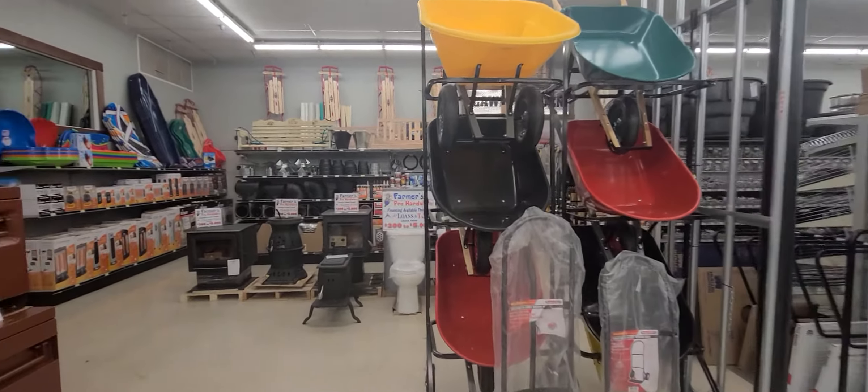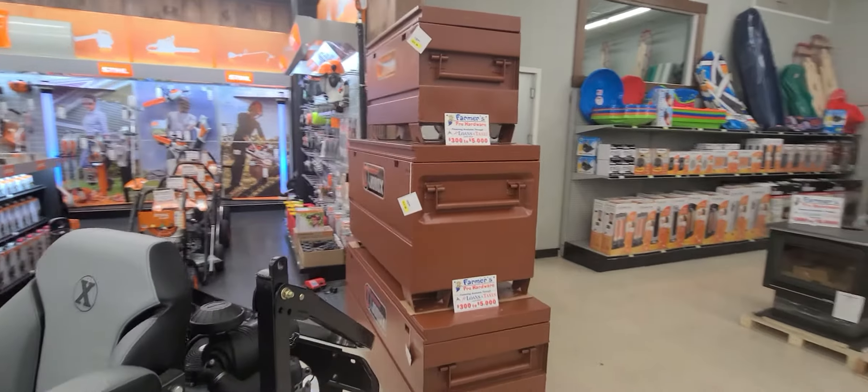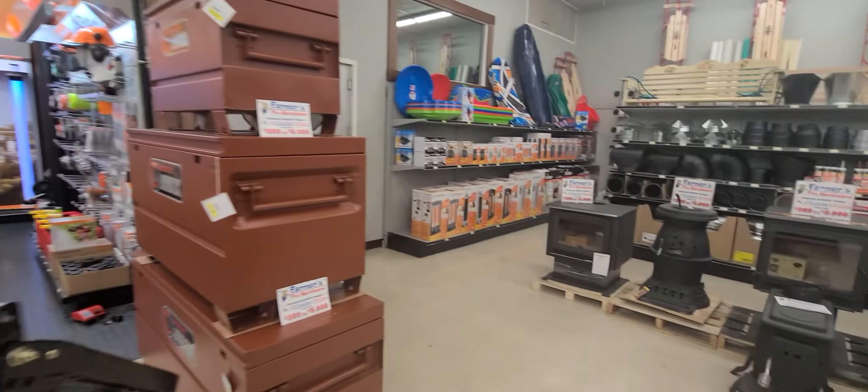Hey folks, welcome to Farmer's Pro Hardware. Today's the first day that we've opened up. I'm going to take you here and just give you a little tour of some of the products that we've got.